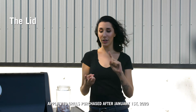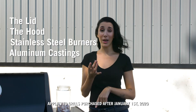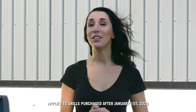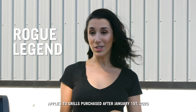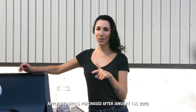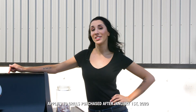Our lifetime limited warranty includes our Prestige and Prestige Pro models — the lid, the hood, the stainless steel burners, and your aluminum castings are covered against manufacturing defects for life. The remaining parts are covered for 15 years. The 15-year limited warranty includes our Rogue and Legend models, and that includes all parts.